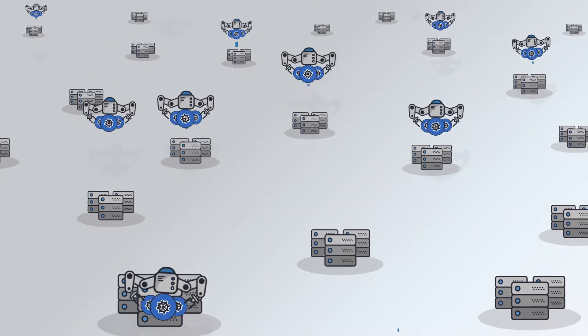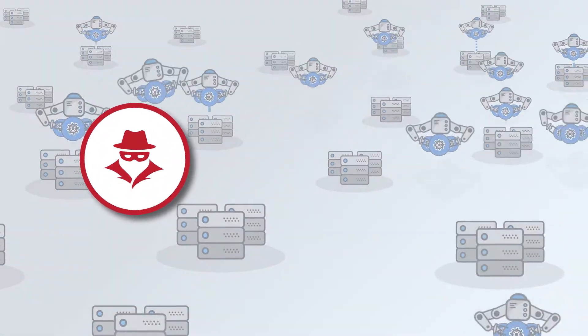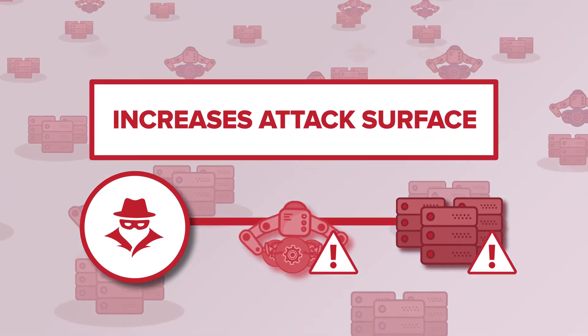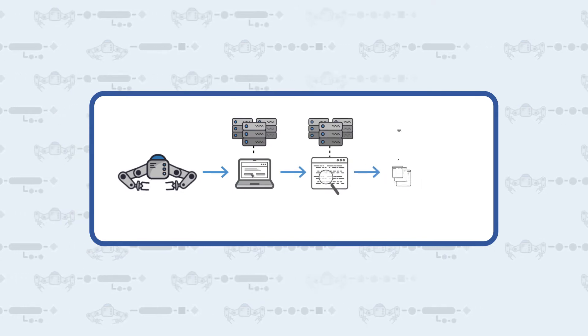Software robots require very high privileges, and for security teams, this introduces an additional pathway for attackers and increases the attack surface. With hundreds or even thousands of robots in production, the potential risk is very high.